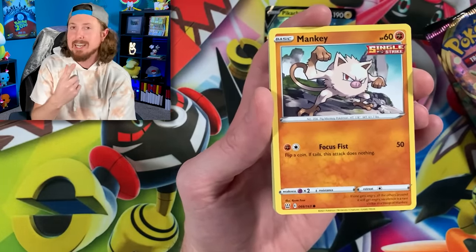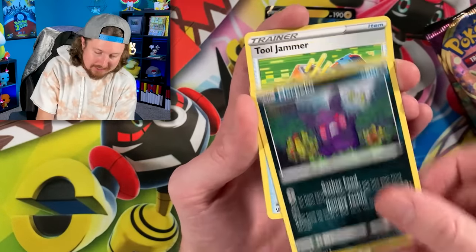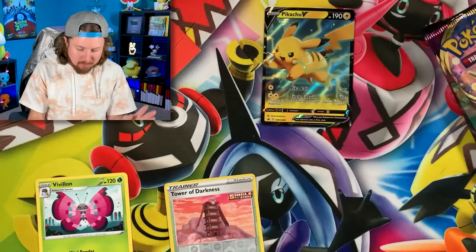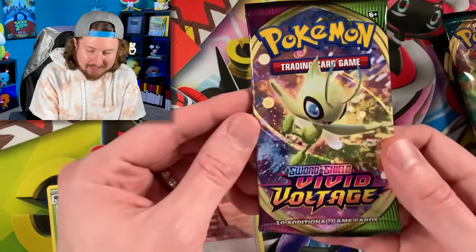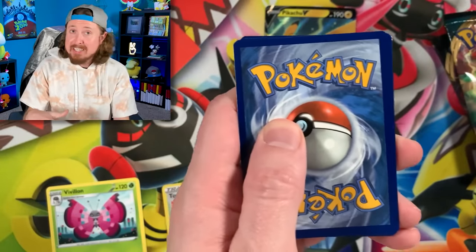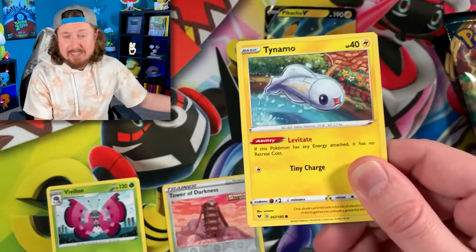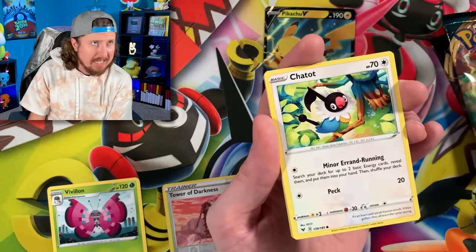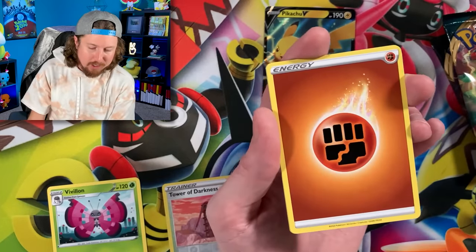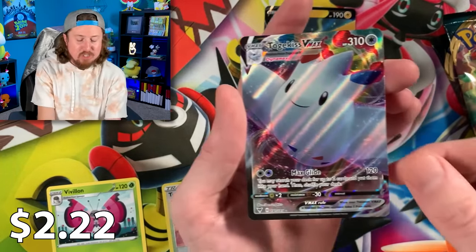This $10 for these Pokemon tins is something that Target usually does every single year. You can even go back to previous years here on the channel. One of the years — I think it was 2019 — they did $10 Hidden Fates tins, which was absolutely wild. So you can go back and watch that video. Can you imagine going into a Lycanroc and a Togekiss VMAX? Second booster pack in and we're starting off strong — I love a good Pokemon deal. I love me some cheap Pokemon cards.